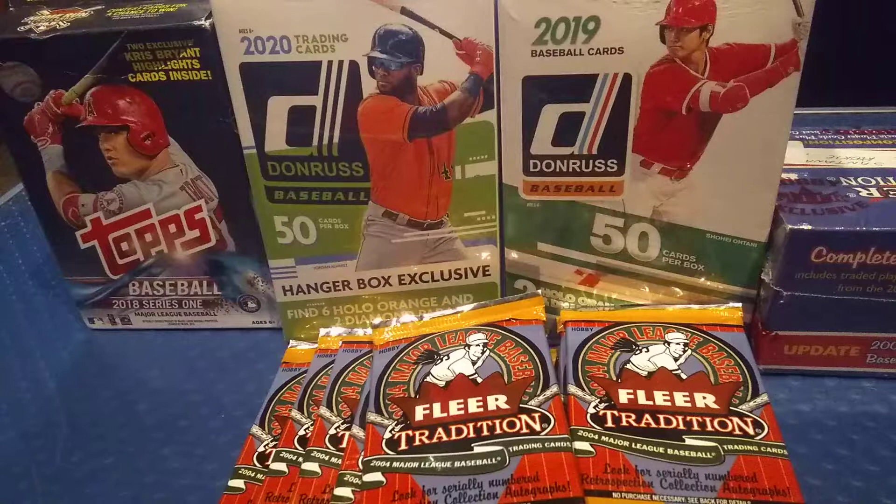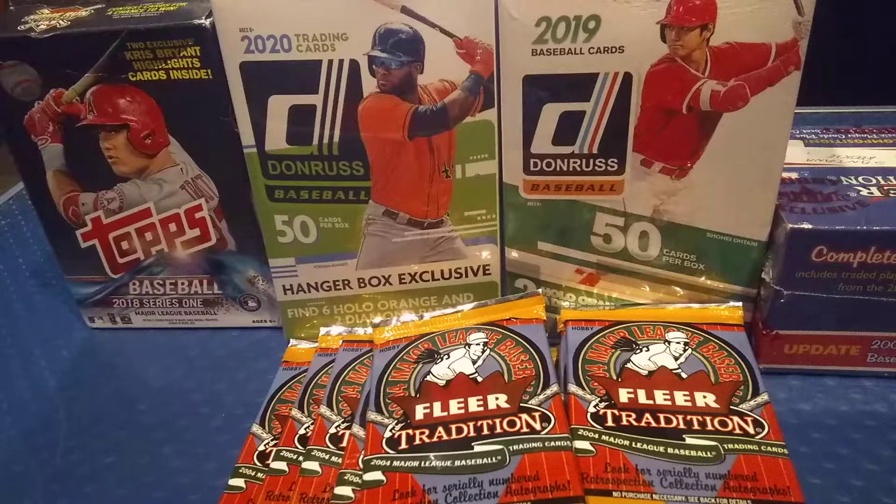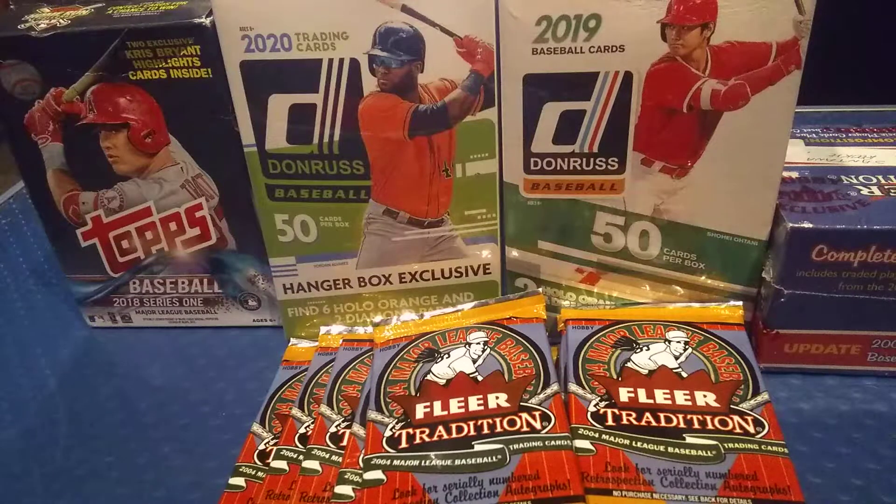What's going on YouTube, DC Cards and More here with another video. I hope everybody's having a good day — I know I am. As you can see in the background, I bought some stuff yesterday. I was able to get some more hanger boxes, and I picked up a bunch of FLIR packs from 2004 FLIR Tradition. I also picked up a 2000 FLIR update box at an antique mall yesterday. These other things in the background I purchased at a local Walmart.